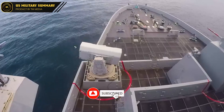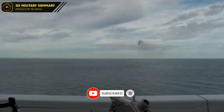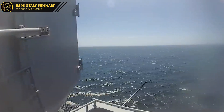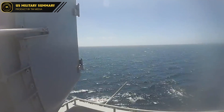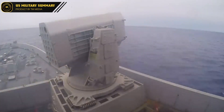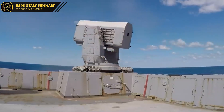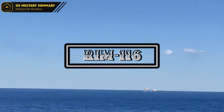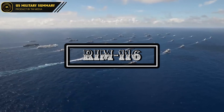Welcome to U.S. Military Summary, where we provide an in-depth look into the latest military technologies and developments of the United States Armed Forces. In today's video, we will be discussing the RIM-116 missile, an important component of the U.S. Navy's anti-aircraft defense system. From its specifications to its importance in the Navy's overall defense strategy, we'll be covering everything you need to know about this powerful missile system.